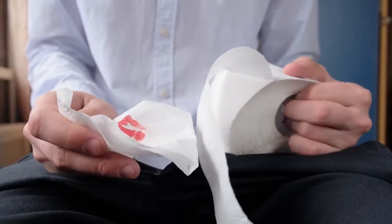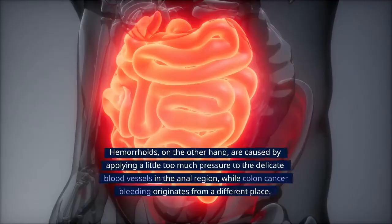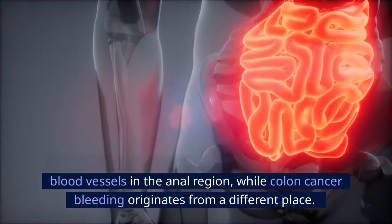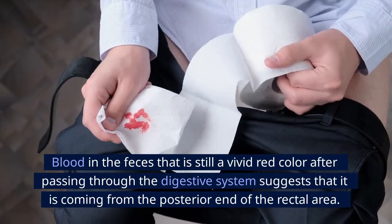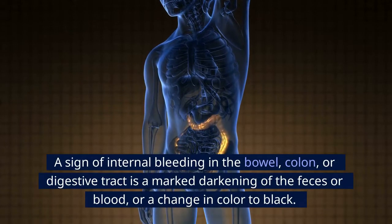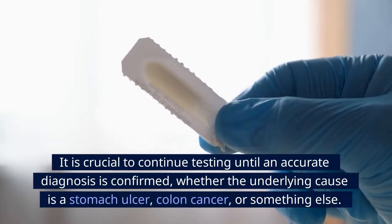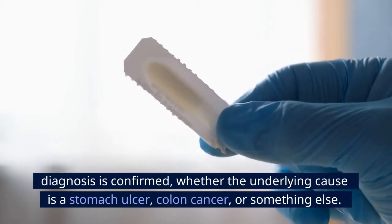Number 5: Blood in stool. Most people will experience hemorrhoid-related blood in their feces at some point. Hemorrhoids are caused by pressure on the delicate blood vessels in the anal region, while colon cancer bleeding originates from a different place. Blood that remains vivid red after passing through the digestive system suggests it is coming from the posterior rectal area. A marked darkening of the feces or a change in color to black is a sign of internal bleeding in the bowel, colon, or digestive tract. It is crucial to continue testing until an accurate diagnosis is confirmed.